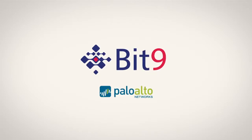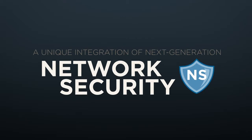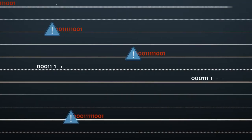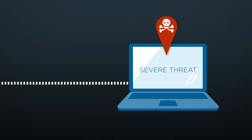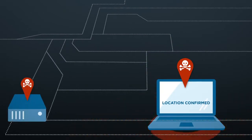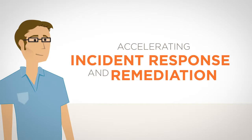Introducing Bit9 for Palo Alto Networks — a unique integration of next-generation network security with a new generation of endpoint and server security. Now, when David receives alerts from incoming traffic on the network, Bit9's real-time endpoint sensor and recorder immediately confirms the location and scope of the threat on his endpoints and servers, thereby accelerating David's incident response and remediation.